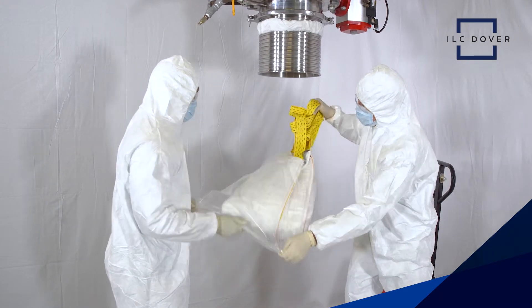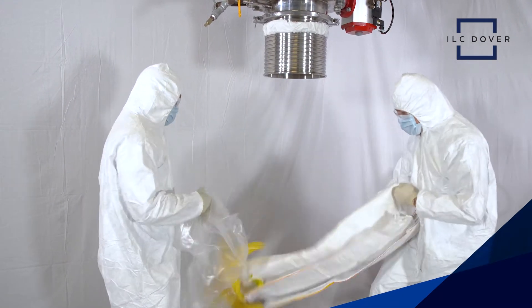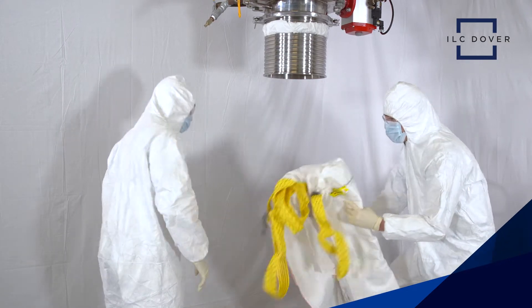DoverPak makes powder transfer safe and easy for any batch size while reducing labor, costs, and waste. Here's how.